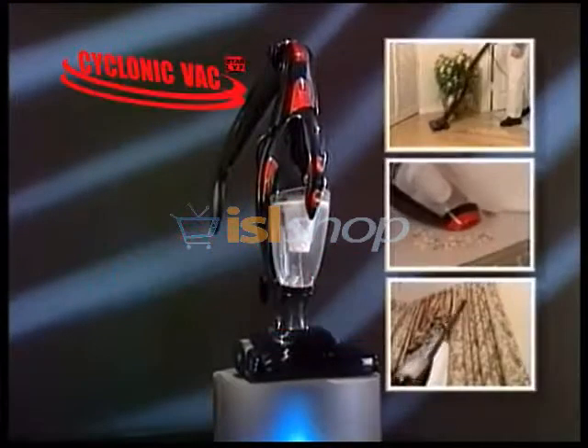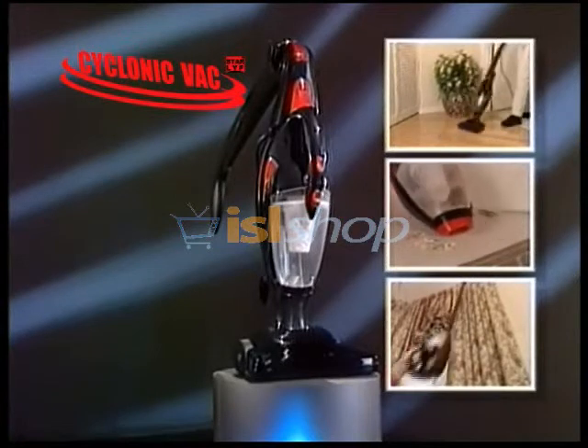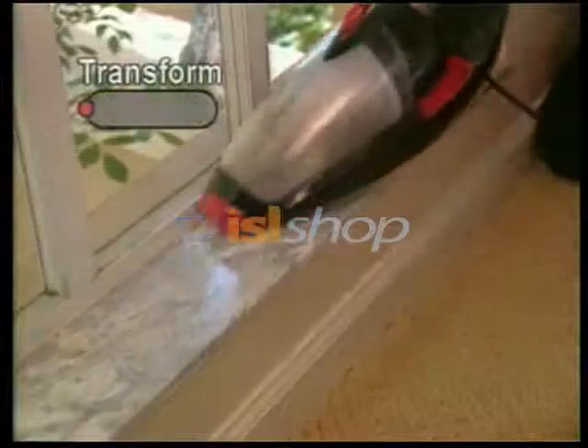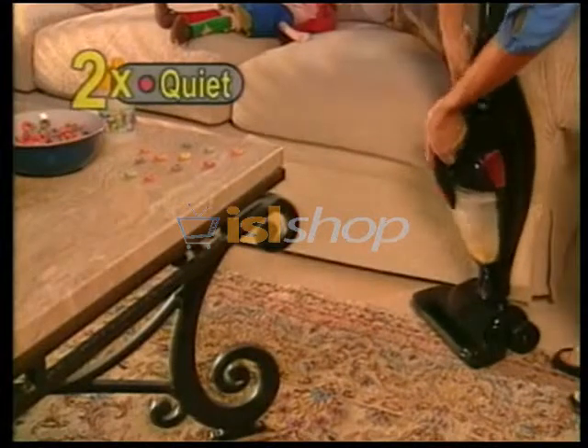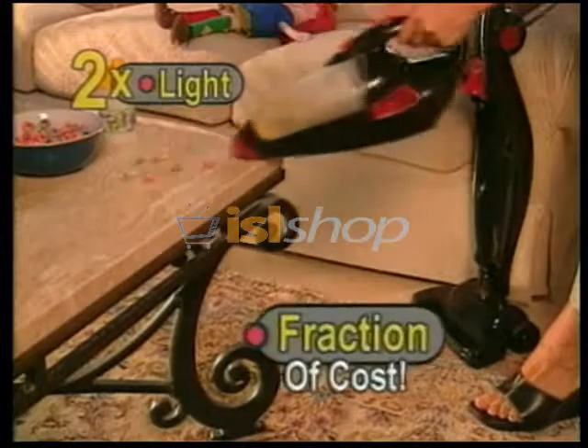Introducing StarLife Cyclonic Vac, the world's first 3-in-1 cyclonic cleaning system. The StarLife Vac transforms from an upright to a portable to a stick vacuum, making it twice as fast, twice as quiet, and twice as light for a fraction of the cost.